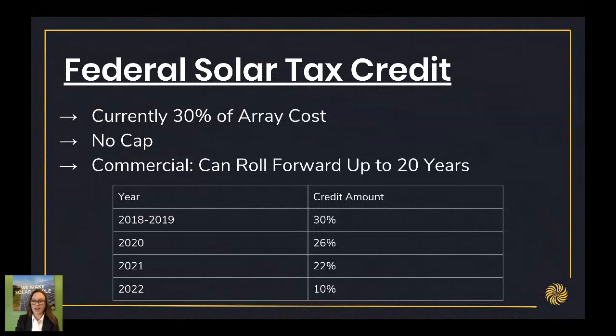As you can see in the graph, the federal tax credit is starting to step down at the end of 2019. For the remainder of 2018 and 2019, the federal tax credit will stay at 30%. Starting in 2020, it'll step down to 26%. In 2021, it'll go down to 22%, and then in 2022, it'll stay at 10% for commercial entities.